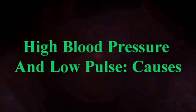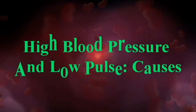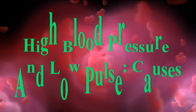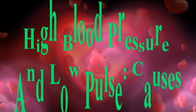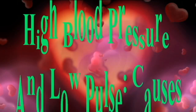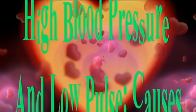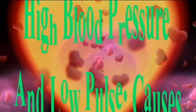High blood pressure and low pulse is a rare occurrence. Some medical conditions and medications can cause this condition to occur. A person's pulse rate, which indicates their heart rate, is how many times the heart beats per minute. Doctors usually consider a low pulse as less than 60 beats per minute — they call this bradycardia.